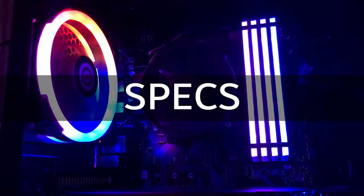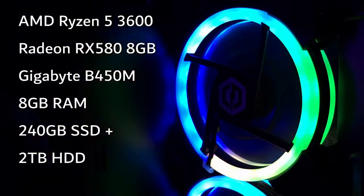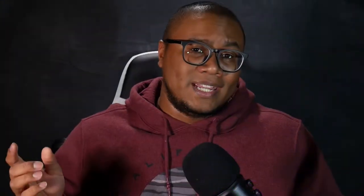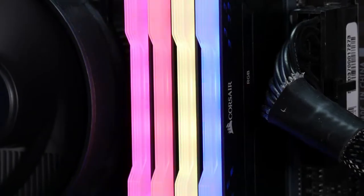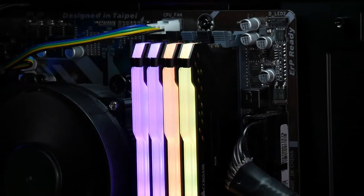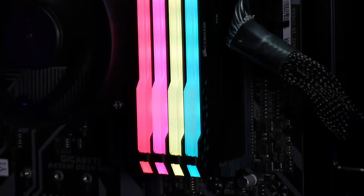Okay, so specs — that's probably why you're here. In addition to the base unit, I also have the Corsair Vengeance RGB Pro with 32 gigs of RAM. I have 32 gigs of RAM because I was extremely fortunate enough to receive it as a gift. I can do a whole video about the RAM sticks themselves and all the customizability you can do with it, but I'll save that for probably another video.